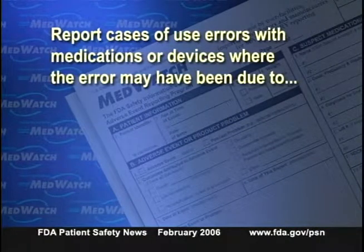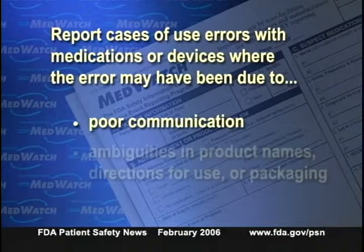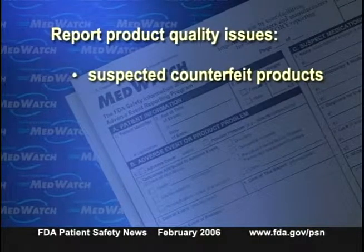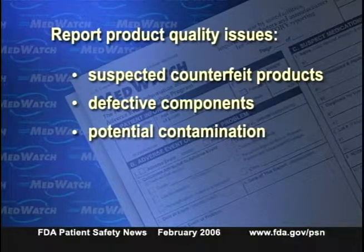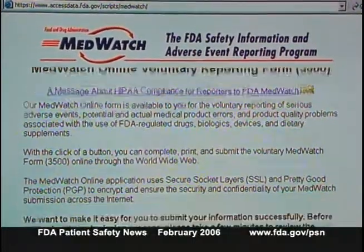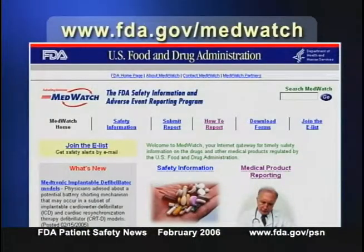FDA also wants reports of therapeutic failures — cases where a drug or device failed to work as it should, such as when a patient must switch brands due to ineffectiveness. Additionally, report use errors with medications or devices, including errors due to poor communication, ambiguous product names, directions for use, or packaging. Finally, report product quality issues such as suspected counterfeit products, defective components, potential contamination, device malfunctions, and poor packaging. You can report by internet, phone, fax, or mail.